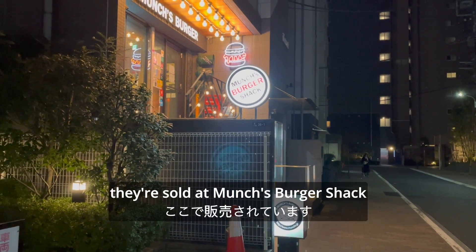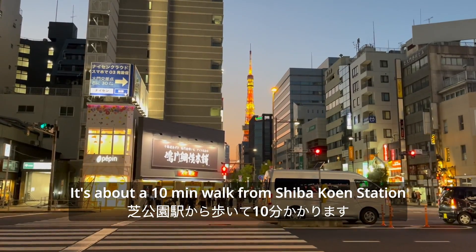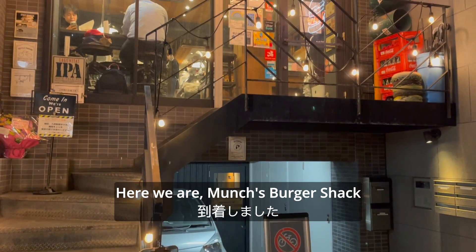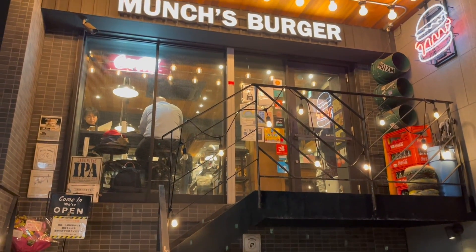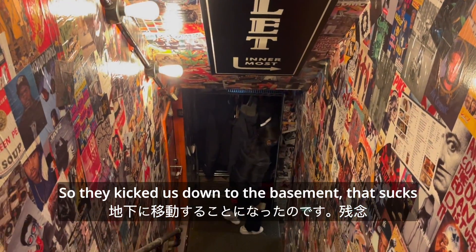The burgers are sold at Munch's Burger Shack. It's about a 10 minute walk from Shibakuen Station, but you can also come here by Mito Hamamatocho Station. And here we are — Munch's Burger Shack. The first floor is full so they kicked us down to the basement. That sucks.